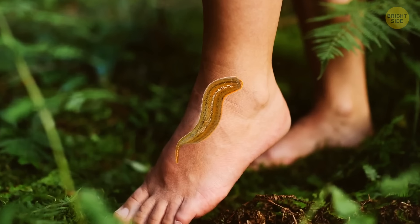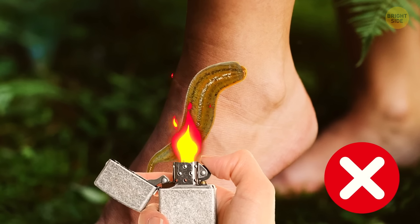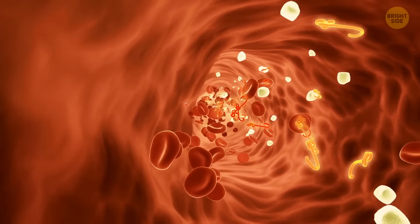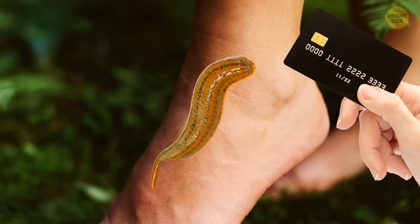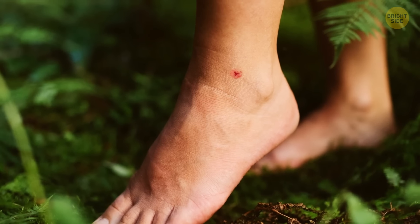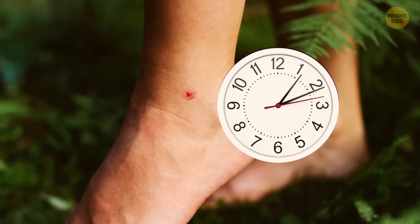If a leech attaches to you, never burn it off — this can cause the animal to regurgitate directly inside your skin and cause massive infection. Try using a credit card to break the seal and remove the leech. Or, if you're brave enough to wait for an hour, the parasite will fall off once it's fed.